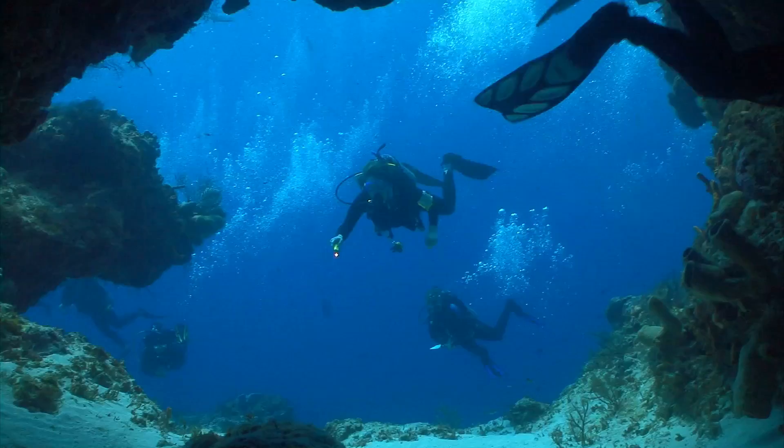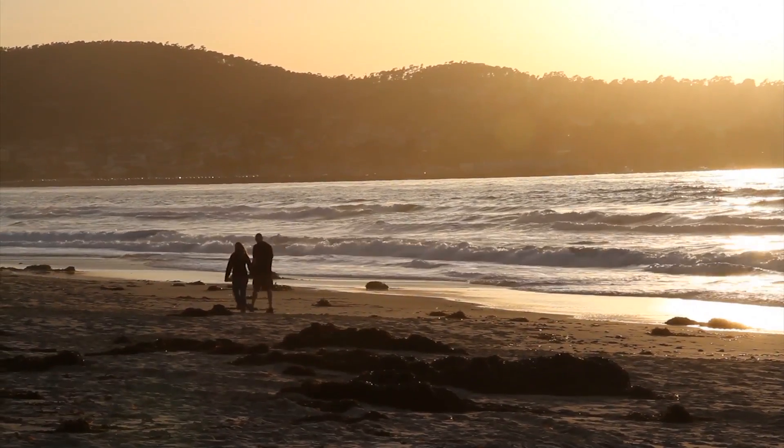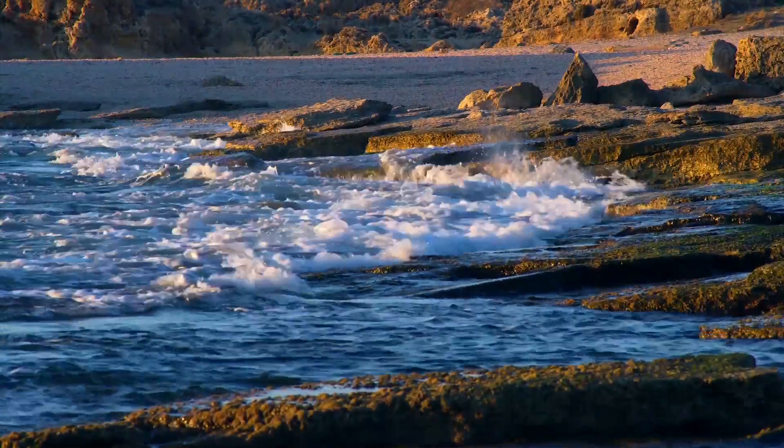You can do lots of fun things in a marine protected area, like scuba diving, kayaking, surfing, and just enjoying the beach. And California's economy and most of California's jobs depend somehow on a healthy ocean and coast. Marine protected areas are super important!